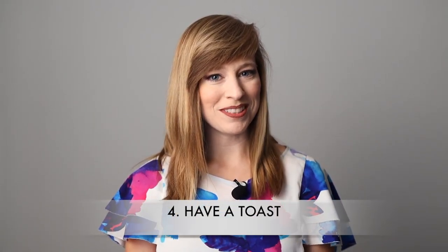Tip number four: have a toast. Speaking of candid moments, this is a great facilitator — whether you're in your robes or casual clothes, or after everyone's gotten all gussied up. Have a couple people give a toast, or let your best man or matron of honor tell that really embarrassing story that you're super grateful they did not share in front of every single wedding guest — because it was spring break.